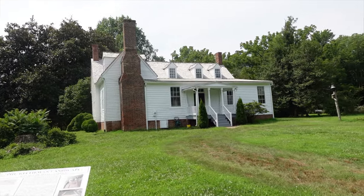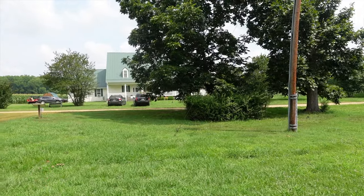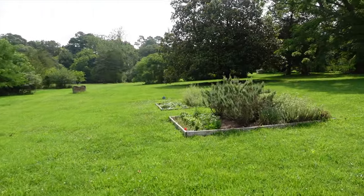I'm just going to take a walk around, take a house tour, and there's an archaeology museum across the way that I'm going to walk through as well.